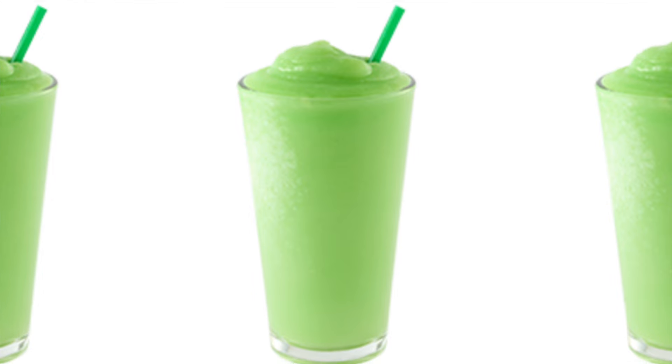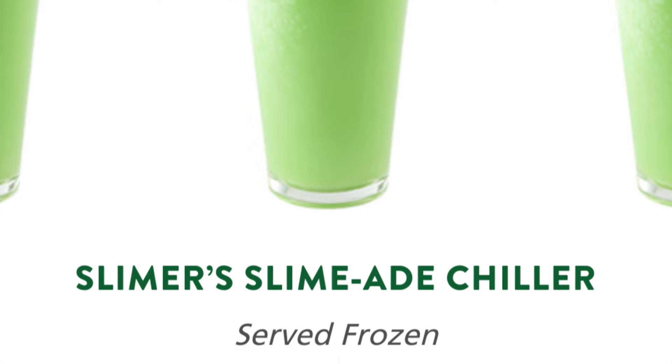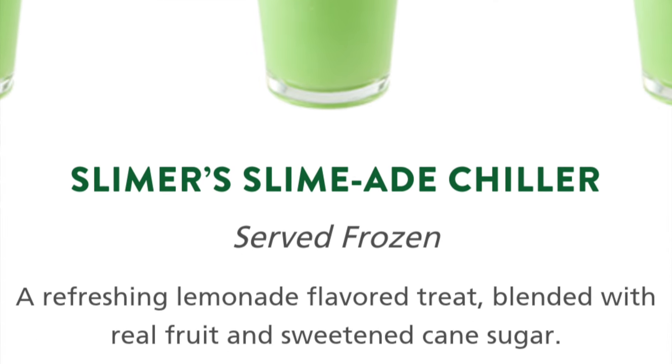First is the Slimer themed drink from Krispy Kreme — it's called Slimer's Slime Aid Chiller. It's served frozen, a refreshing lemonade flavored treat blended with real fruit and sweetened cane sugar. Let's try it. Oh yeah, it's like a limeade. It's fall but it's still hot outside so you can definitely go for one of these.